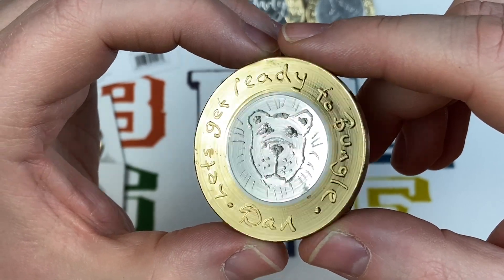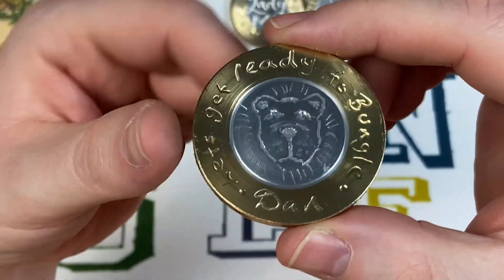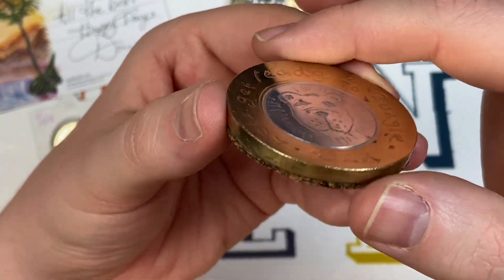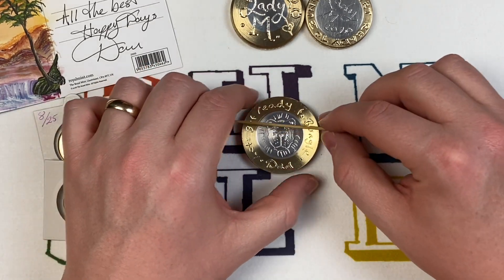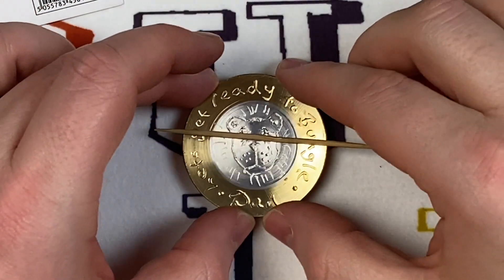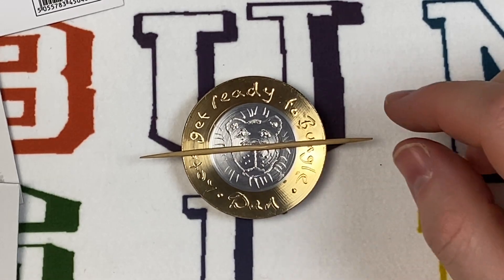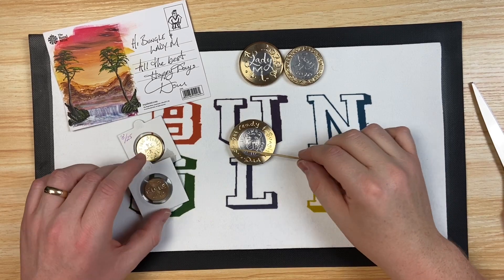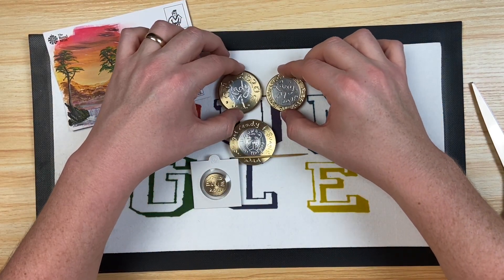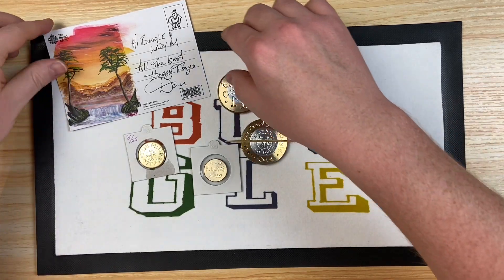That is phenomenal! 'Let's get ready to Bungle' - there's Bungle Bear on there. Dan and I have this thing where we message each other - I always put the taekwondo/karate emoji and Dan always puts the bear emoji - a little code. Absolutely amazing - never seen anything like that. It's beveled in! Absolutely phenomenal - perfect for the cocktail stick. Let's have a look... there it is! That is one of a kind, superb. It's ready - always ready at a moment's notice. Dan, you're an absolute legend. Thank you so so much!